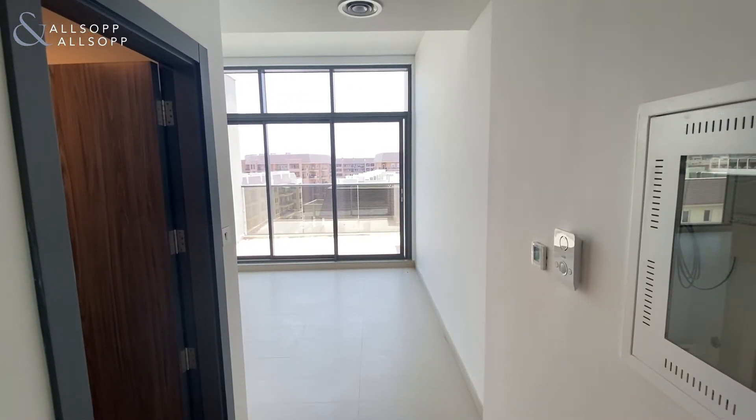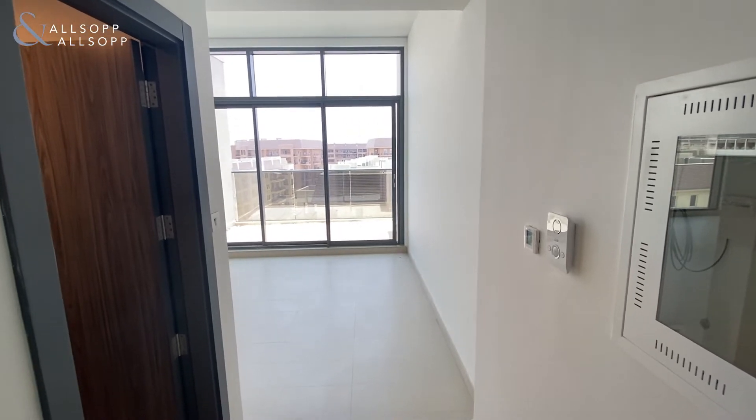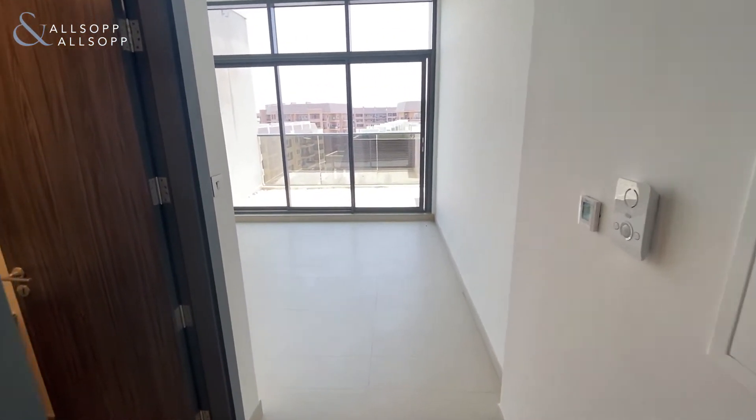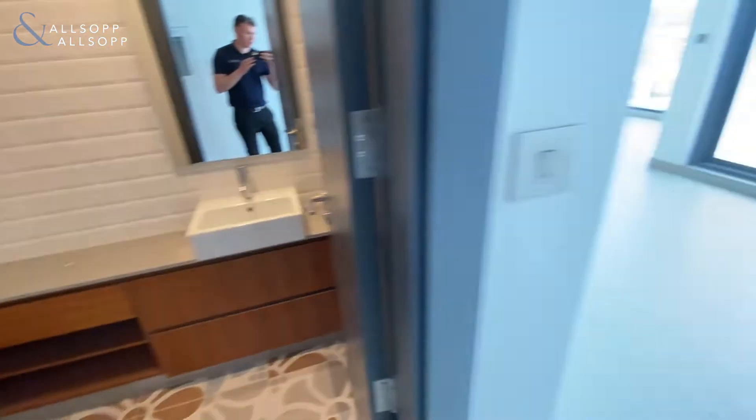Hello, it's Liam here from Allsop and Allsop Real Estate. Today we're in the Oya residence viewing a spacious two-bedroom apartment. So immediately as you come through the front door on the left-hand side, you have the guest bathroom.